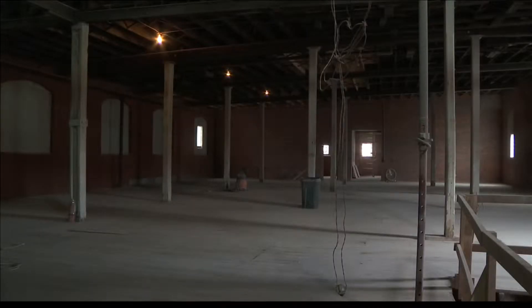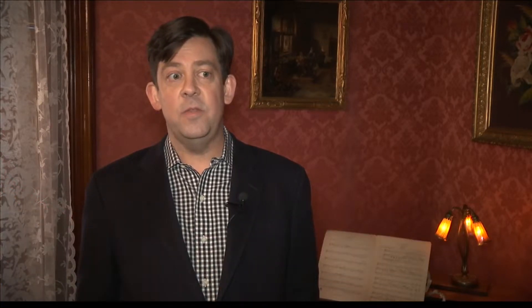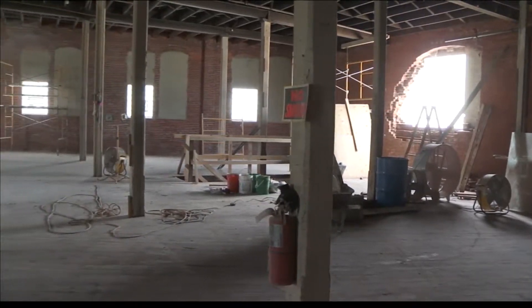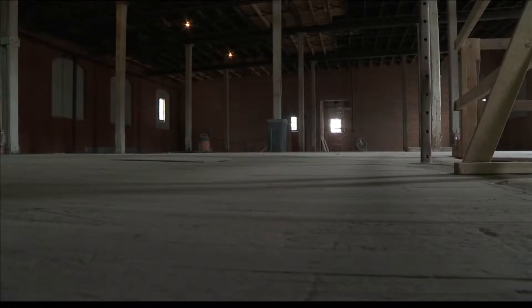It would now be transformed into a mixed-use development with residential and retail space. It's exciting to see what's going on at the Biscuit Building down 2nd Street that architectural renovators are working on. That includes 23 modern industrial apartment rentals with added balconies, exposed ceilings and brick walls, as well as original flooring to keep the historical features.